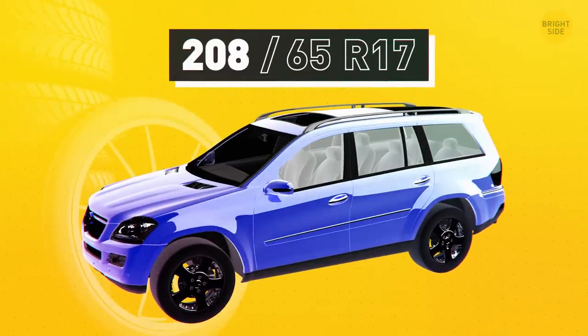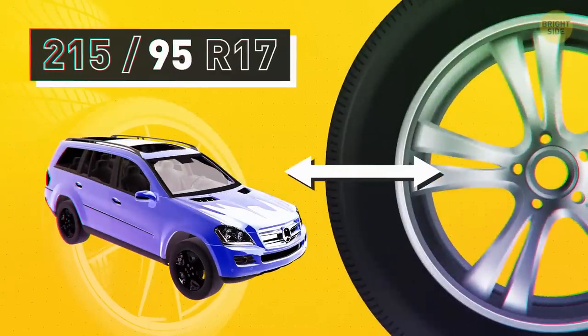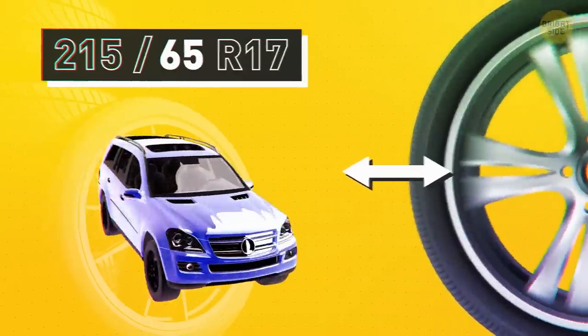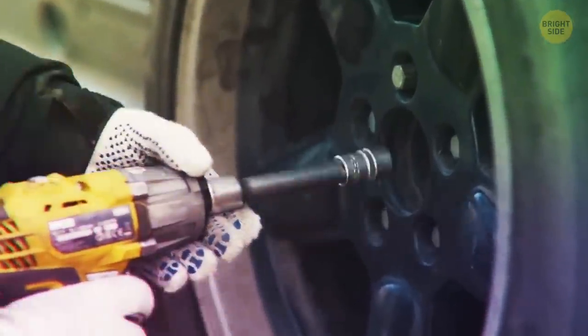The first three numbers stand for the tire width. Two numbers that follow after a slash show how wide the tire is. The more the number is, the more the tire looks like a truck tire. The number is in the range from 35 to 90, and the average is around 60.